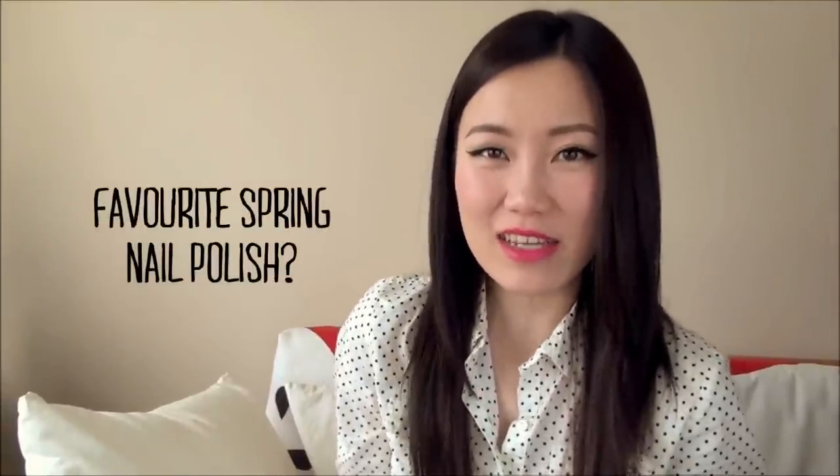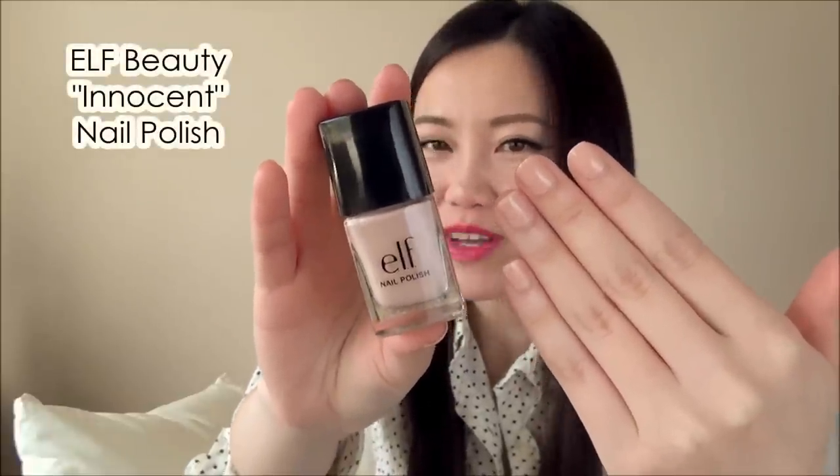For spring nail polish, I'm not going pastel — I love a nude polish for spring. When you're wearing more colors in your wardrobe and on your face, a nude polish doesn't compete yet still gives a little something to your nails. My favorite for my skin tone is e.l.f.'s nail polish in 'Innocent' — their one dollar polish. It's not the most long-lasting formulation, but the shade is beautiful and I haven't found anything comparable. Perfect for your spring wardrobe.